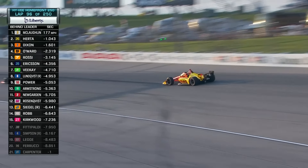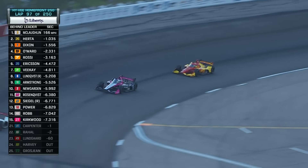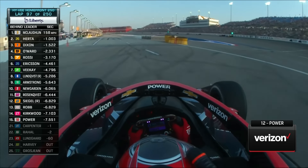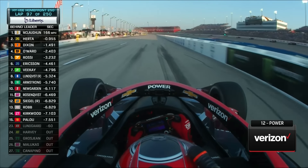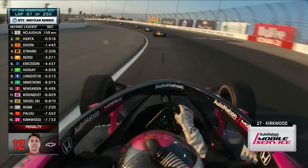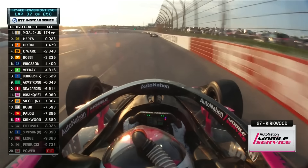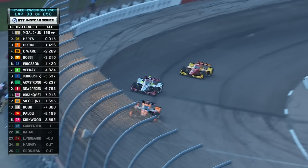Another penalty being handed out, this time to the Verizon Chevy of Will Power — speeding on pit road. He's going to have to do a drive-through. That's a lap down for sure, really compromises Will Power's night. Look at the speedy Spaniard — he is just carving them up. Down he goes past Kirkwood. He is just checking them off his list. He restarted 19th and he's already up to 14th.